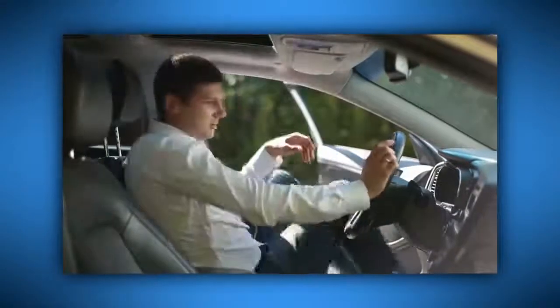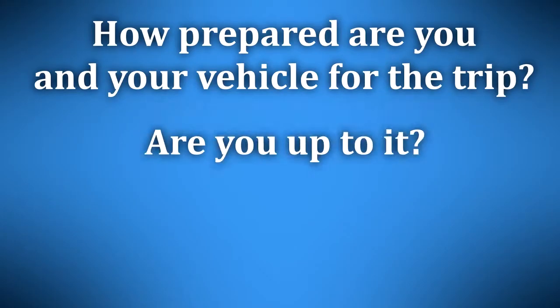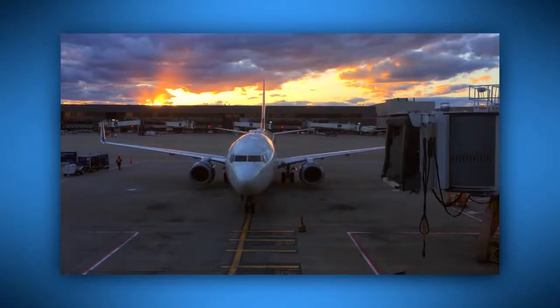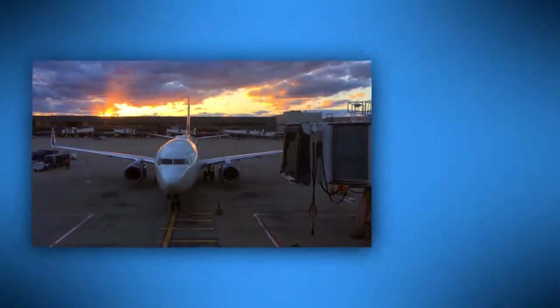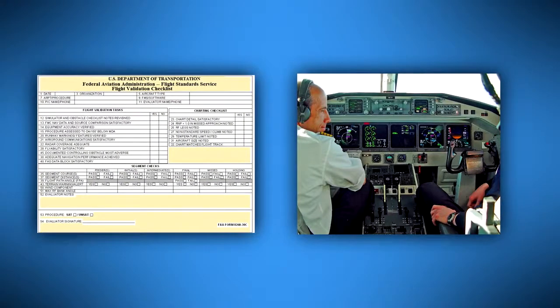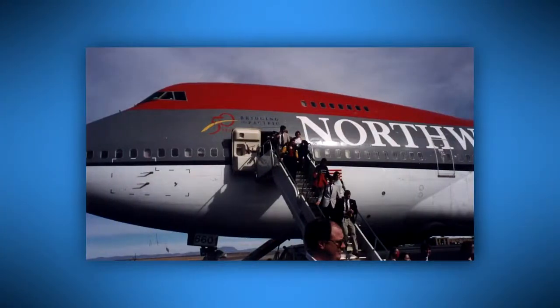Defensive driving begins before you ever get into your car, pickup truck, or SUV. How prepared are you and your vehicle for the trip? Think of it this way: how would you feel if an airline pilot started to taxi towards takeoff without ever going through the pre-flight checklist, without having the plane checked for defects or fuel, without having had enough sleep, and without using a seat belt? If you were aware of any of those circumstances, most likely you'd demand to be let off the plane and maybe report the pilot to authorities. Flight is hazardous, of course, so the pilot knows how important it is to be prepared.